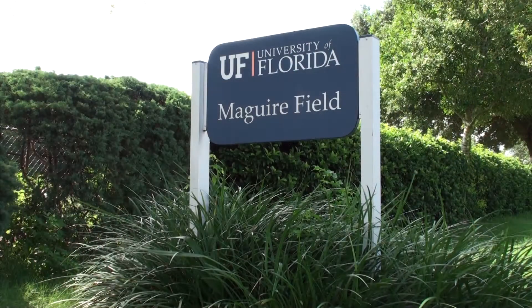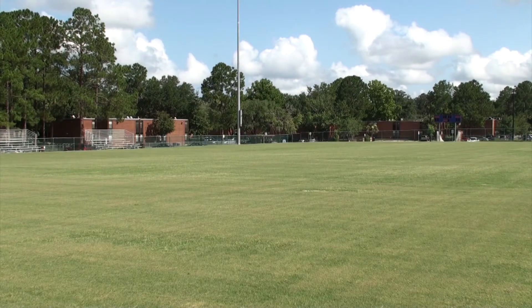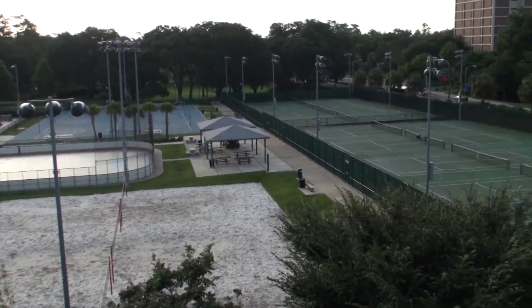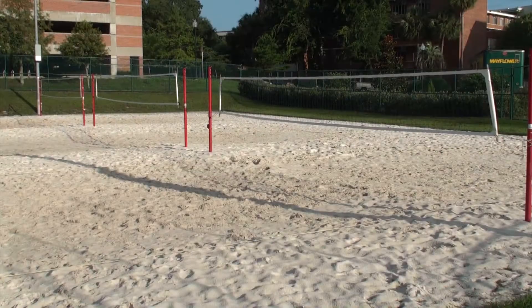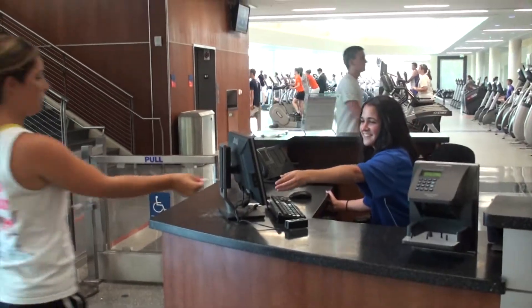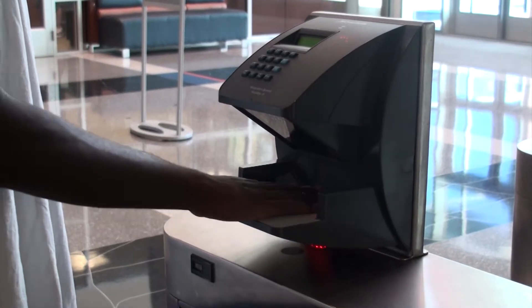The Department of Recreational Sports operates nine fields around campus. Fields are available for intramural sports, sport clubs, reservations, and recreational use. The Broward Outdoor Recreation Complex on Museum Road has three basketball courts, ten tennis courts, three sand volleyball courts, a skate park, and a roller hockey rink. Activity and service fee paying students may access the recreation centers using their Gator One card. The hand key system is available at both the Southwest Recreation Center and the Student Recreation and Fitness Center.